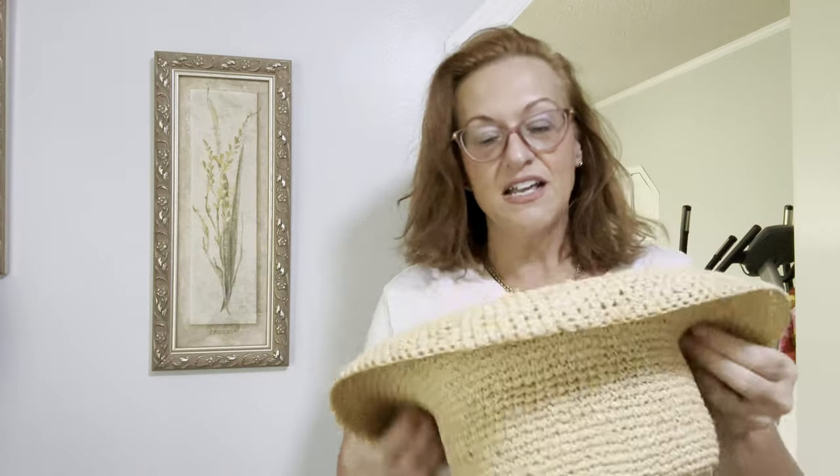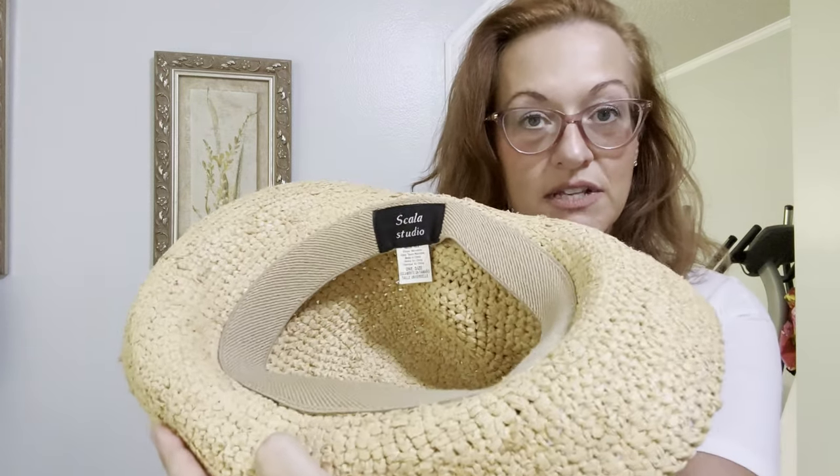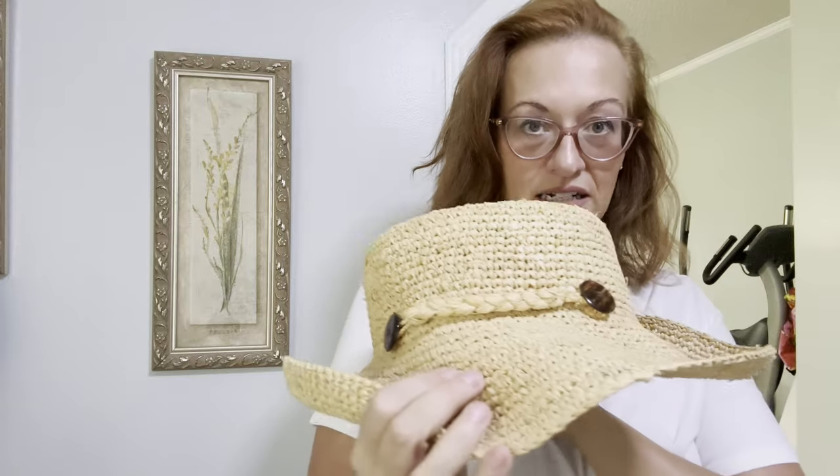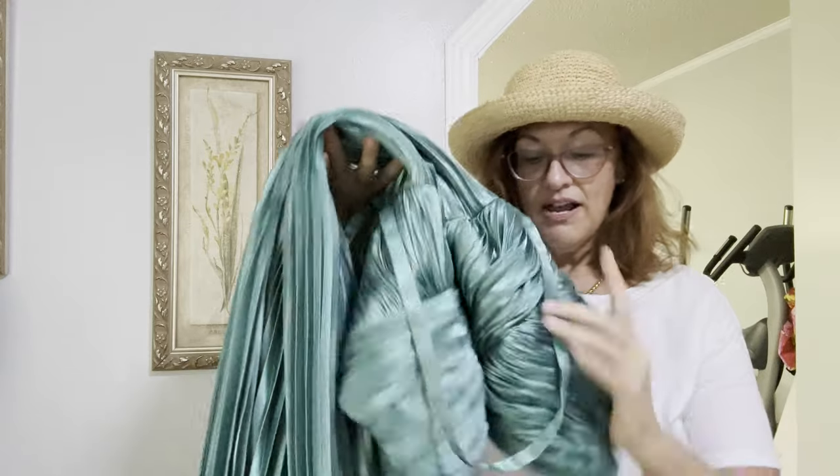The very first find is this summertime hat. It is Scala Studio, one-size-fits-all. I like it for this little detailing — I probably wouldn't have gotten it otherwise. It feels very substantial. Not sure if it goes on women's or men's, but I got it for a dollar and hope to sell it for maybe $25 to $30.